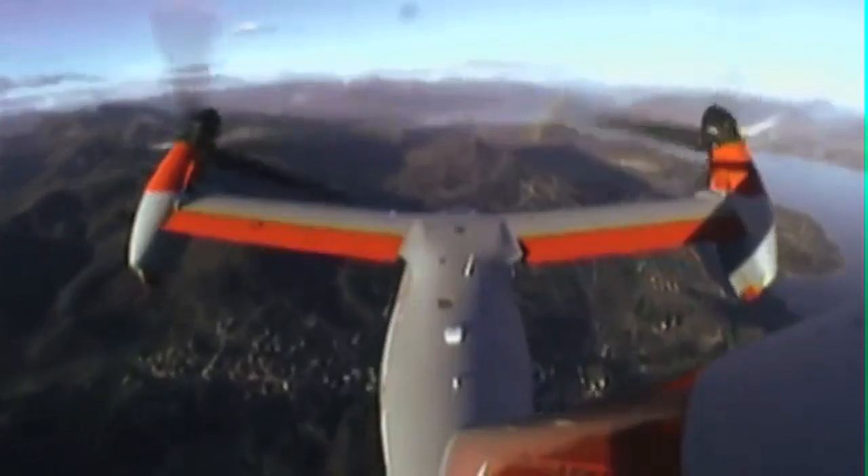Is it a helicopter that flies like an airplane, or an airplane that flies like a helicopter? Whatever it is, you can own one in 2017. Hello everyone, it's Russ Niles reporting for AvWeb from HAI in Orlando, Florida.